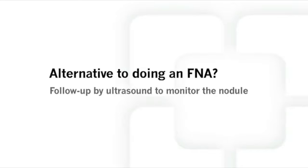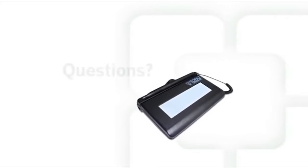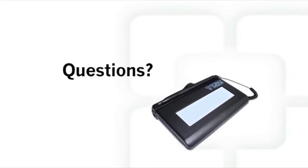Now that you have learned about the FNA procedure, including its benefits, risks, outcomes, and alternatives, it is time to ask your doctor any questions you might have. After that, your doctor will help you to sign the informed consent when you are ready.